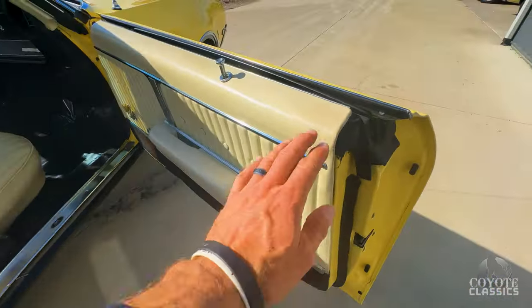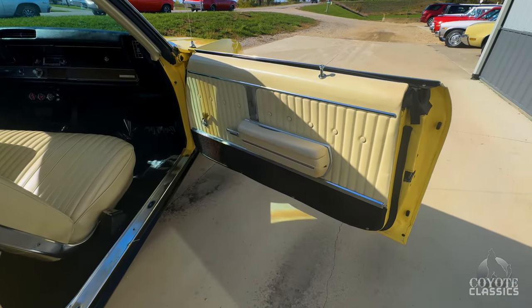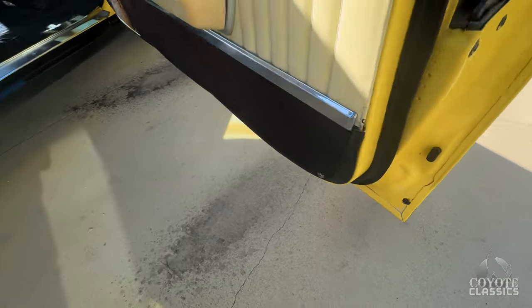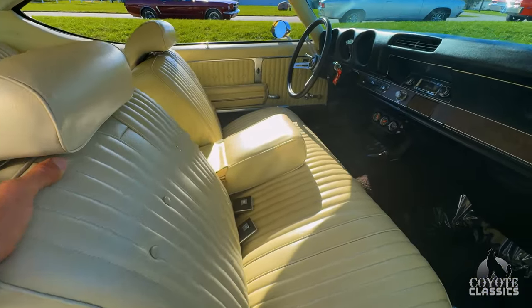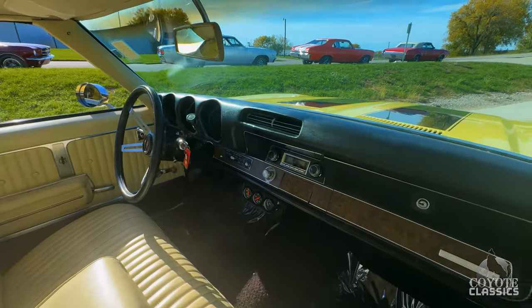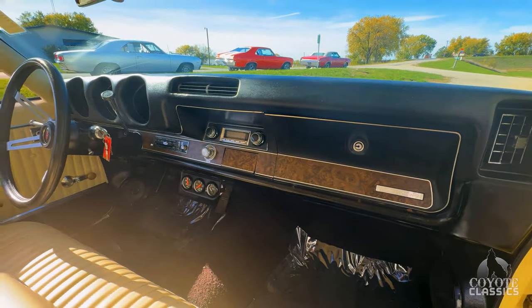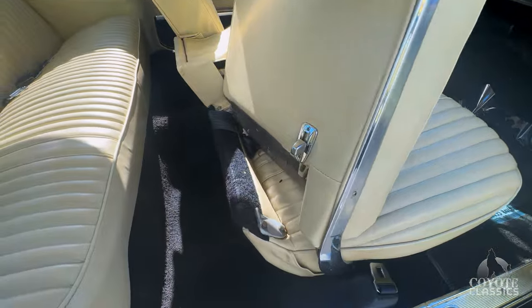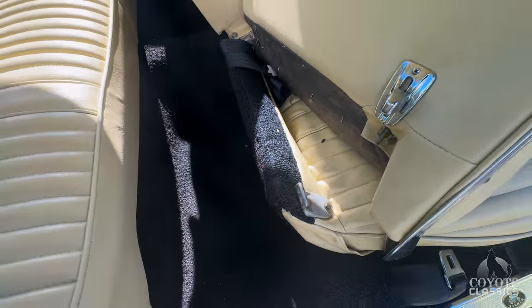Door panels look original — they have just a little wear on them, a little discoloration on the top where you put your arm. Original door panels; they chose to leave them original. Corners of the doors are awesome. Original bench seat. Dash pad is perfect. The Cutlass Supreme woodgrain looks nice. Digital radio, and it's got the little Pioneer kick panels.